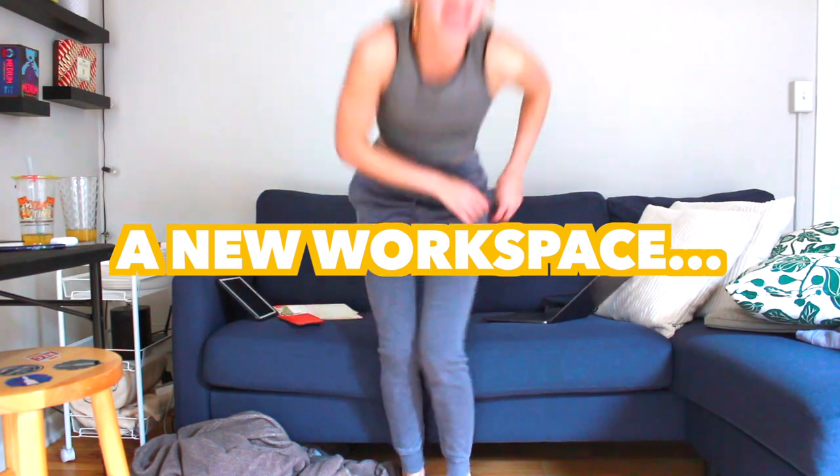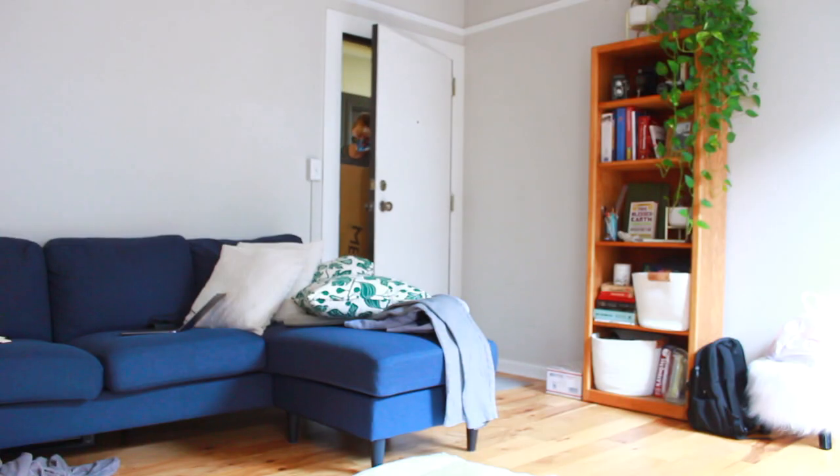You guys know I've been rearranging this space quite a bit lately and I just got the notification that the table and chairs that I ordered to go right here have arrived.